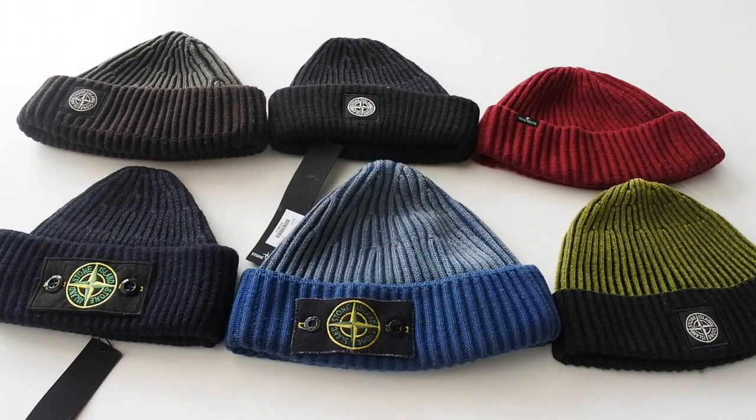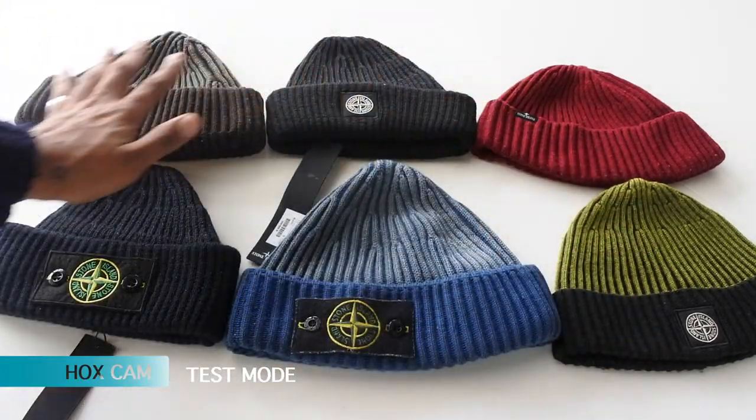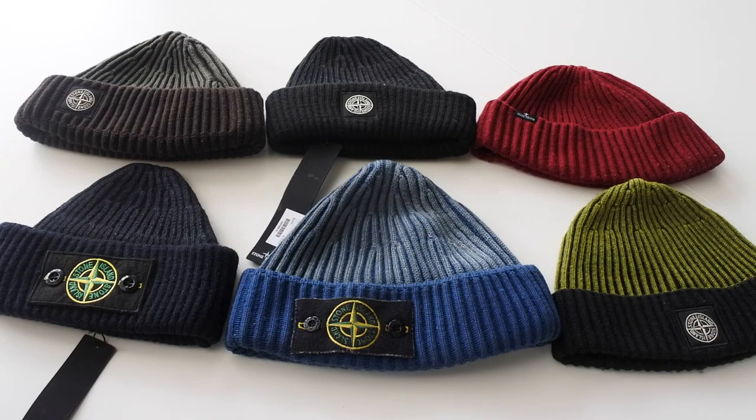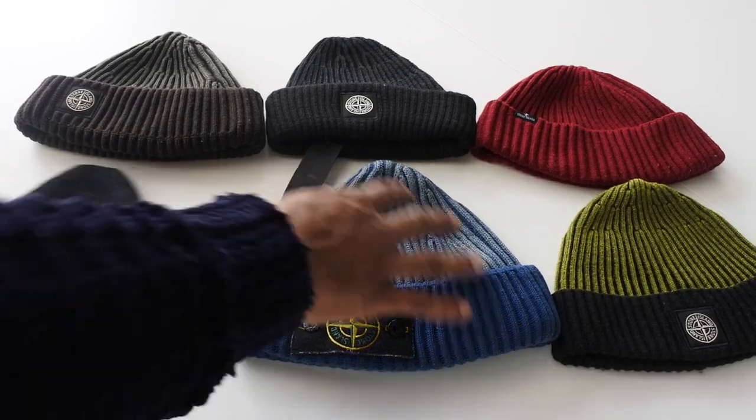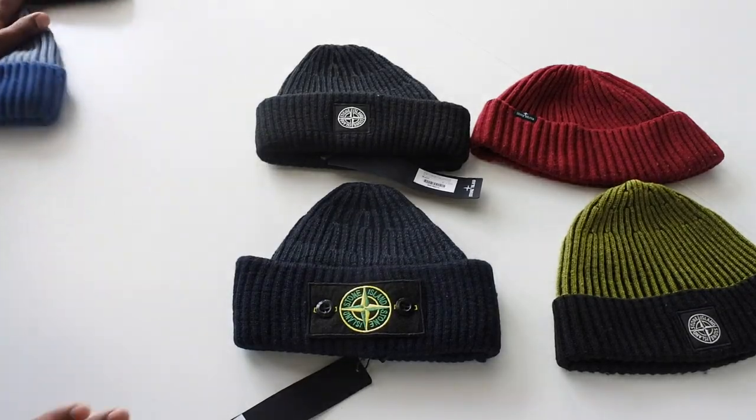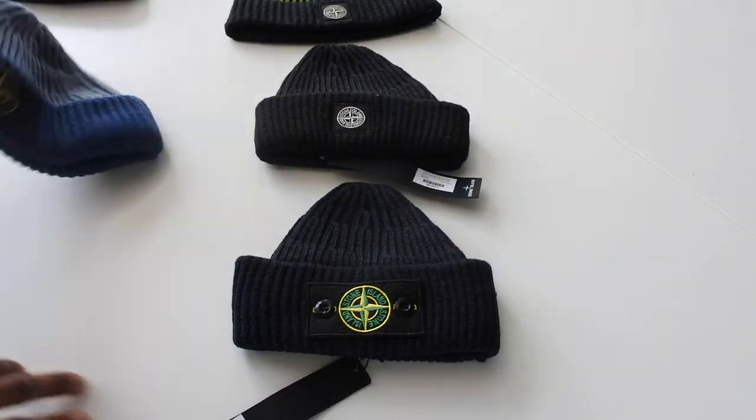We've got six hats here — have a quick guess which ones are fake. The two fake items are these two right here in the middle. These are the fake hats.